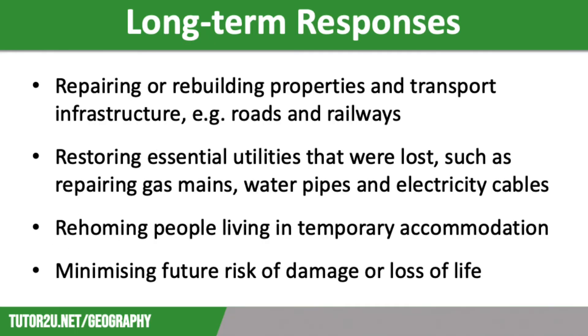Long-term responses include restoring essential utilities that have been affected by the tectonic hazard event. For example, repairing gas mains and electricity cables to ensure that energy sources are restored, as well as repairing water pipes to make sure that people are not without a supply of drinking water for too long.